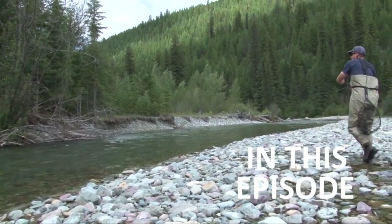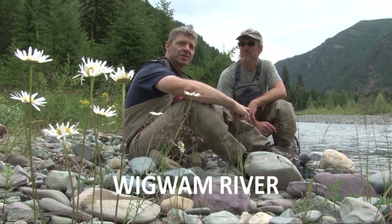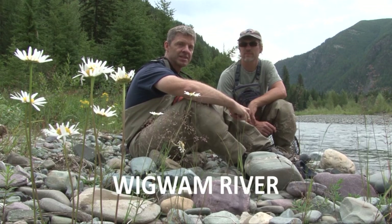Oh, it's big. It is huge, Dave. Ladies and gentlemen, today Steve and I are up in BC, Canada, going after some beautiful cuts. We're excited about it. Should be a great show.